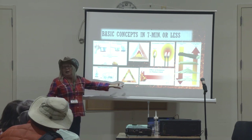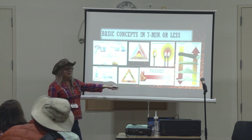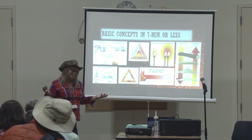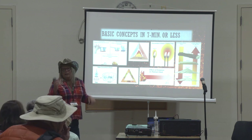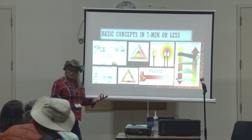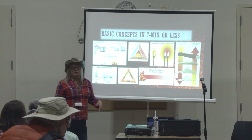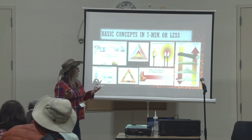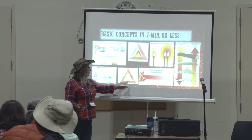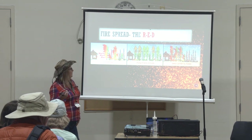The last thing I want to talk about regarding fire behavior is the wildland fire triangle: weather, topography, and fuels. Weather — you can't do much about a 10-year drought. Topography — if you live on a south-facing hill, can't do much about that. But fuels — that's your house and the plants around your home. Those are things you can do something about.